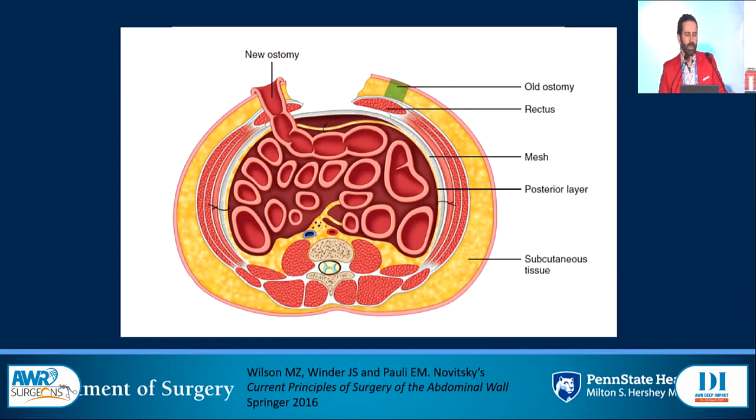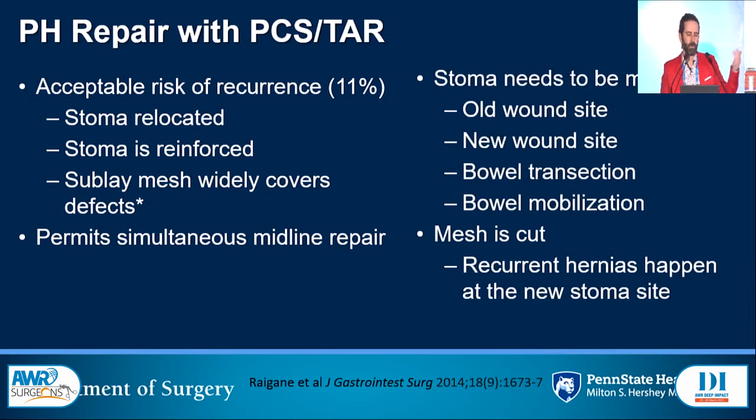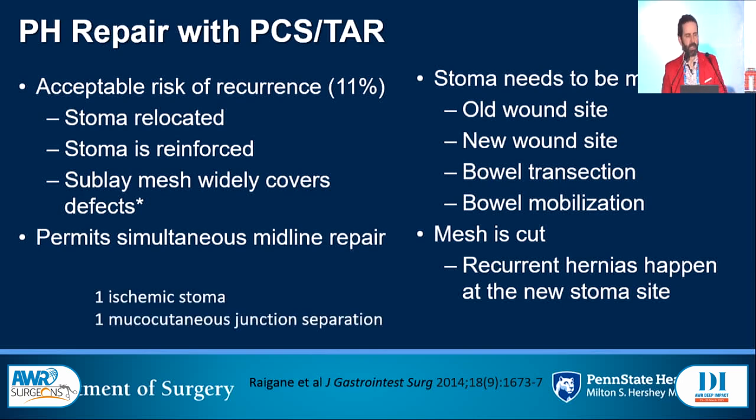The way I learned to do retromuscular peristomals was to take down the stoma 100% of the time, do a posterior rectus sheath release with TAR, close the old ostomy site, move the stoma to the contralateral side, make a hole in the posterior sheath, put in mesh, make a hole in the mesh, and deliver it through. This gives an ostomy reinforced at the new contralateral site, a midline widely covered with mesh, and the old stoma site with full mesh coverage. But there are two downsides. First, the ostomy comes through the posterior layer, mesh, muscle, fascia, and skin as three independent layers — very easy to do wrong or cause scissoring in the retromuscular plane leading to ischemia or kinks. Second, the mesh has been cut around the ostomy and near the midline.